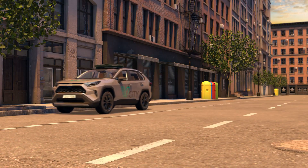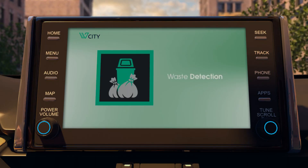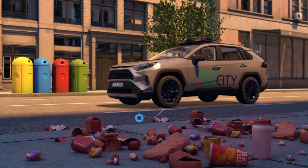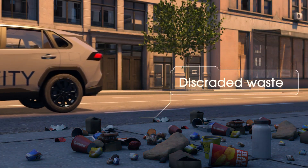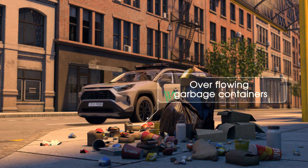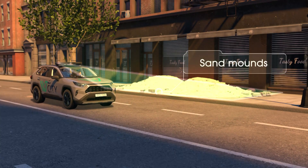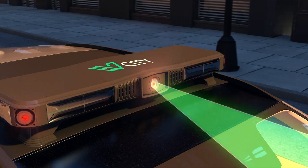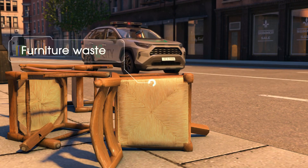vCity has multiple AI-powered features. Waste detection: vCity instantly detects and reports garbage and litter left on the street, overflowing garbage containers, construction waste, sand mounds on the road, garden waste, and furniture waste.